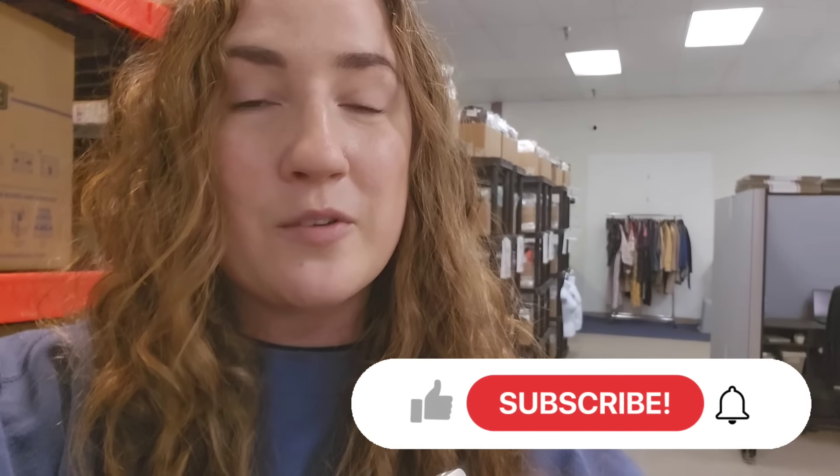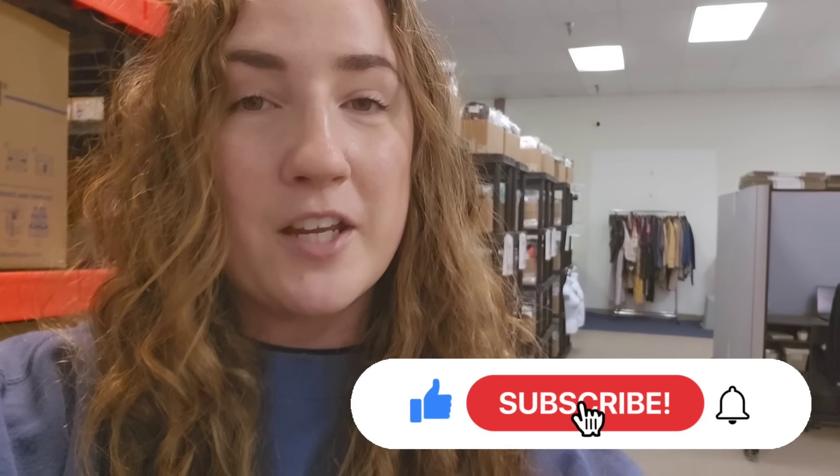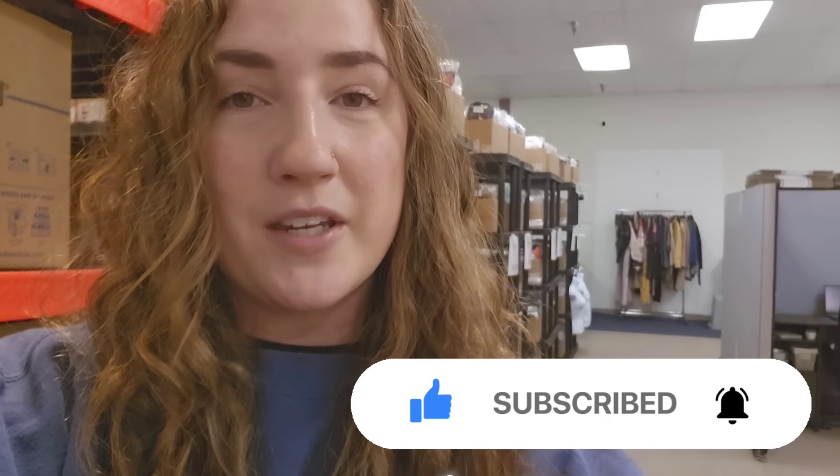All right guys, that's it for what sold last week. I hope that you guys enjoyed watching. If you're not already, don't forget to subscribe down below and hit the notification bell if you want to be notified every single time I post these videos. Thank you guys so much for watching and I'll see you in the next one. Bye.